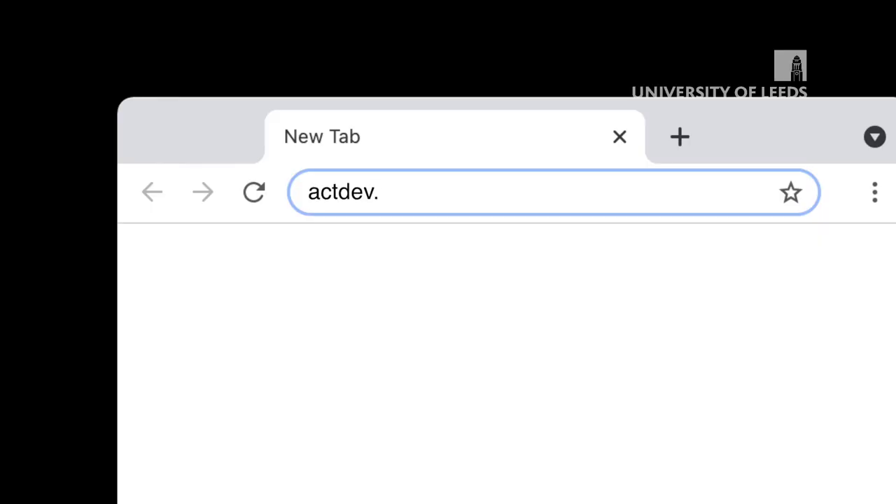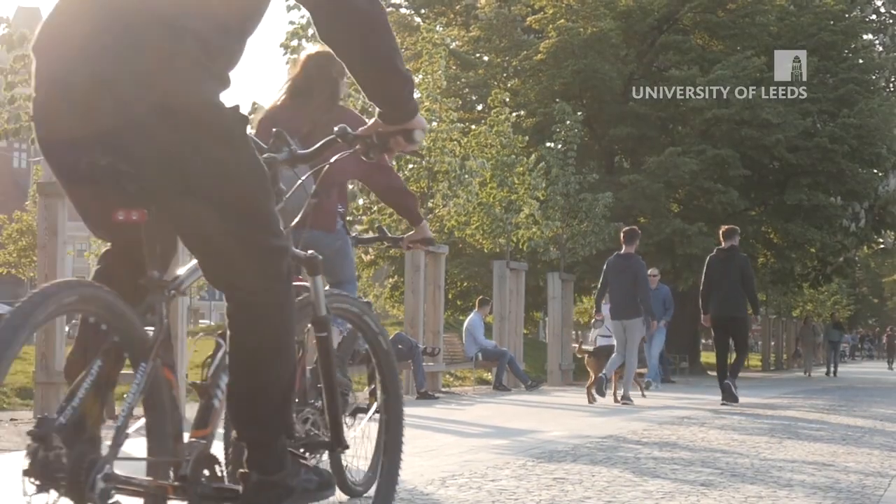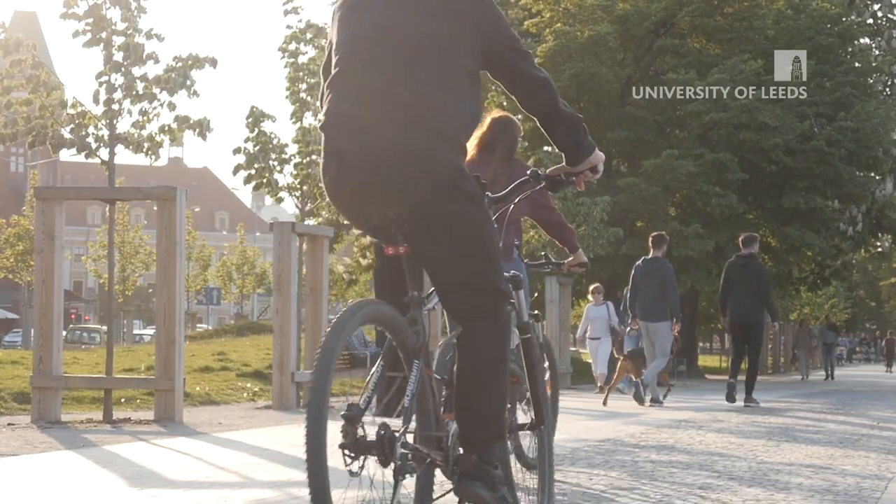The barrier to entry to use the tool is minimal — all you need is a web browser. It can give you the data you need to help make evidence-based decisions around development planning from the perspective of sustainability and active travel. It makes it clear where there's a lack of provision and whether or not proposed sites for new developments are appropriate from an active travel perspective.